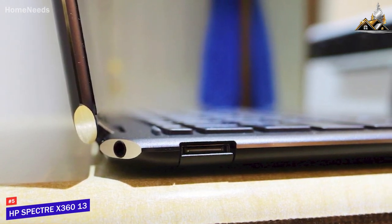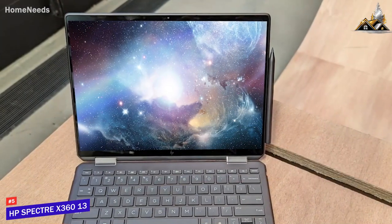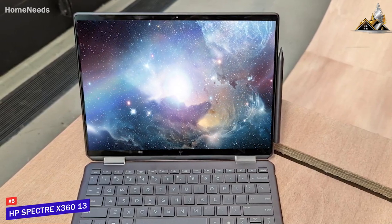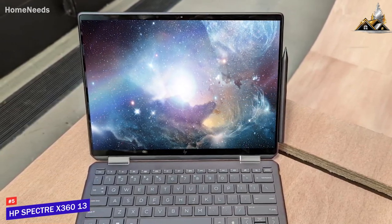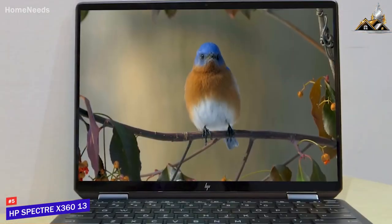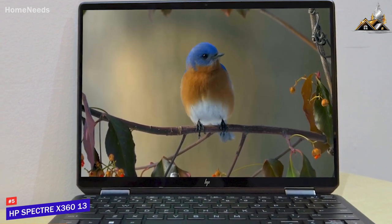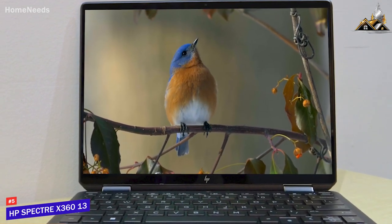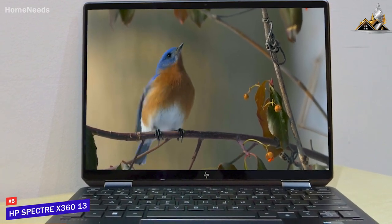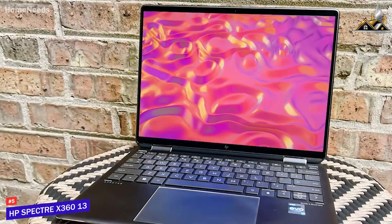You also get two USB-A ports for older devices, a 3.5mm audio jack, and two USB-C ports with Thunderbolt 4 support. The HP Spectre x360 13 is an excellent versatile laptop offering a stunning display with extra vertical working space, ample connectivity, and powerful specs. If you want a portable laptop that can handle almost any situation without sacrificing performance, this is the perfect choice.